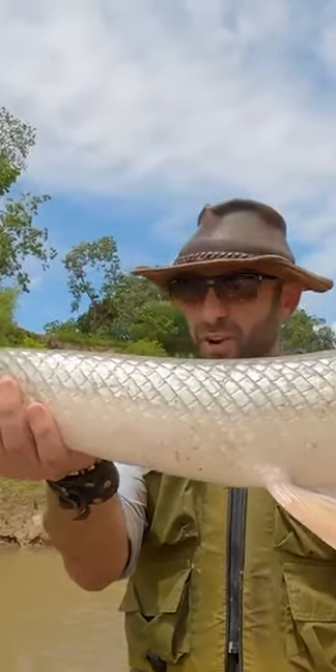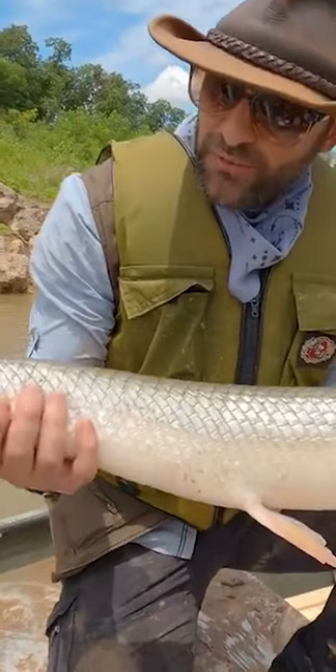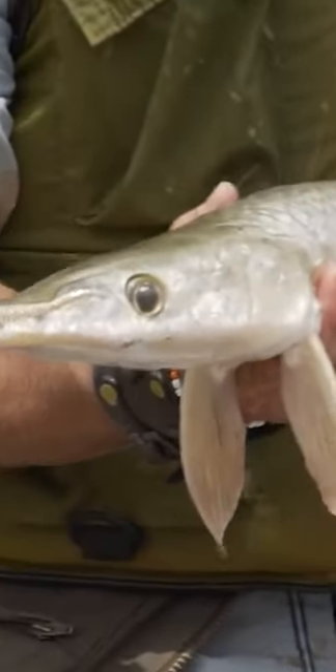Underwater, these fish have incredible speed. Now, these fish can stay out of water for a significant amount of time, and right now the fish is secreting this very thick, slippery mucus from its scales. That's helping to keep it hydrated. We don't want to keep it out of the water for too long.